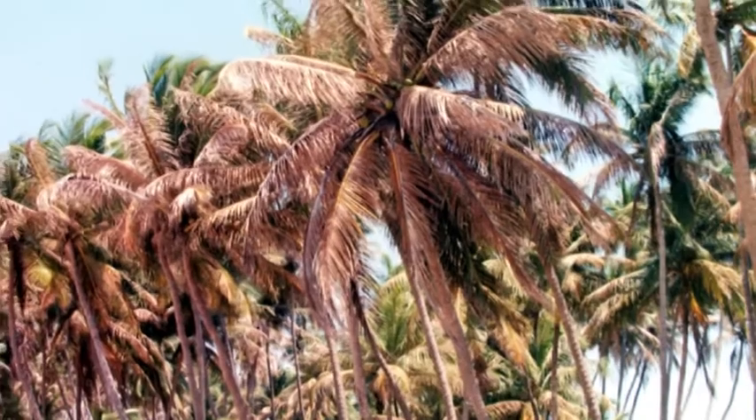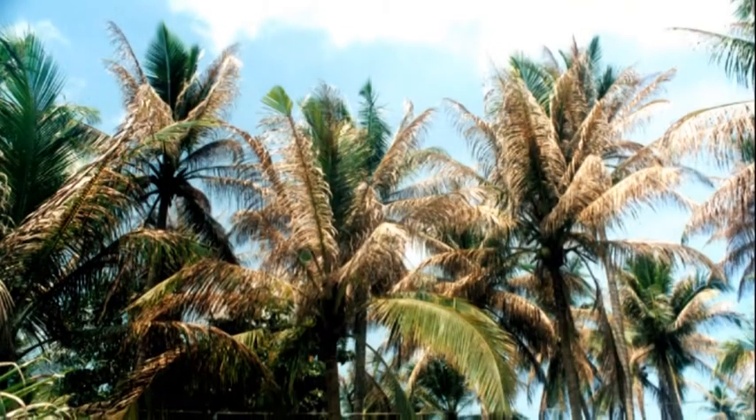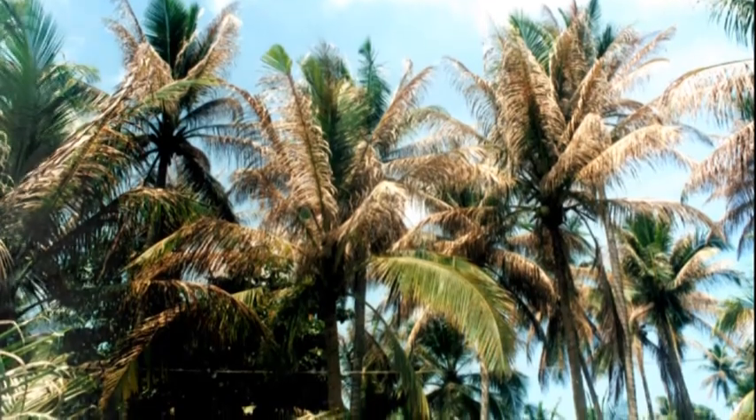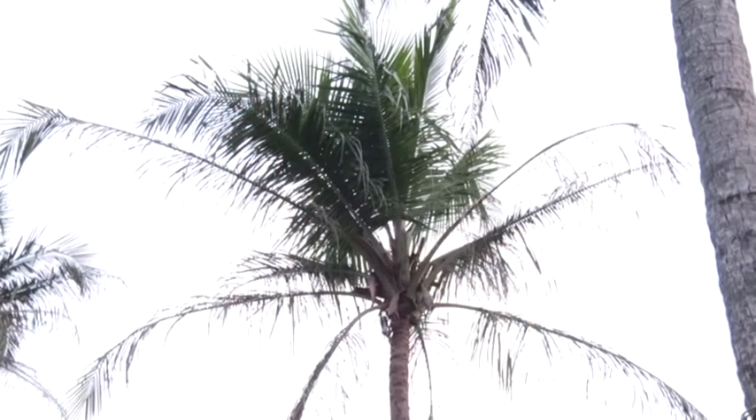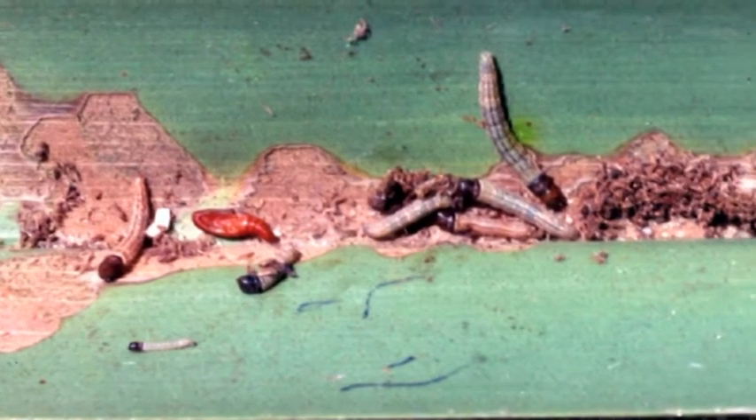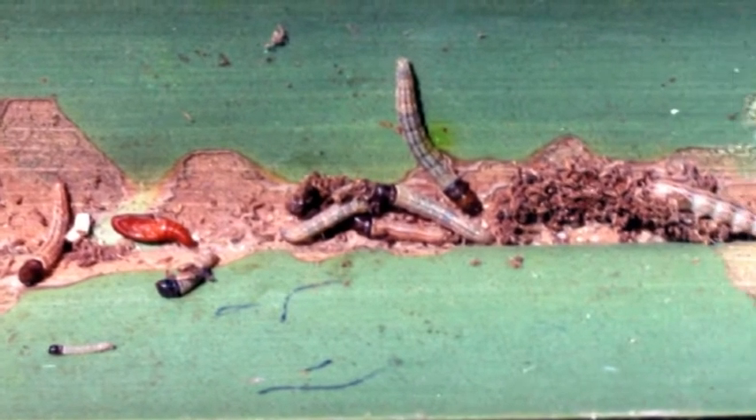Leaf-eating caterpillar, also referred to as black-headed caterpillar, causes severe damage to coconut palms in coastal and backwater areas. The infestation is contagious and leaves are reduced to dead dried tissues. In case of severe infestation, the whole plantation presents a scorched appearance. The larvae are harbored in the lower portion of the leaflets.